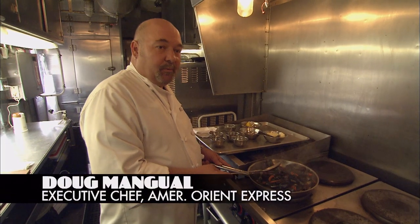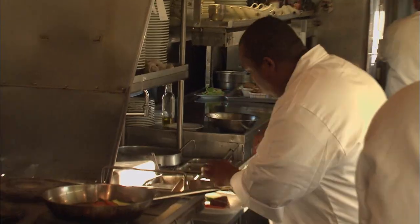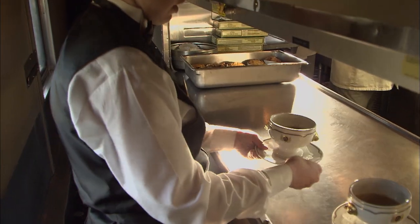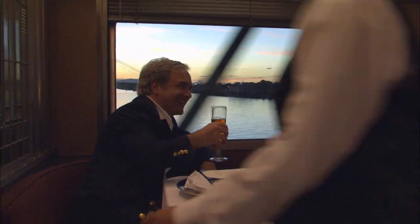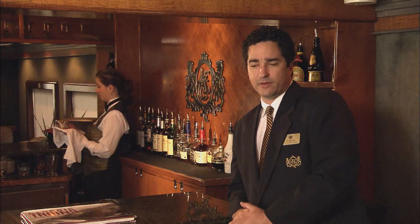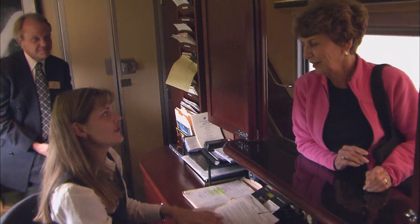They try to deal with local purveyors as much as possible to get the freshest ingredients. Preparing a gourmet meal on a train has been compared to cooking in a Winnebago barreling down a highway at 60 miles an hour — there are little tricks you have to know to keep the food where it's supposed to be. To serve its 100 passengers, a staff of 50 looks out for their every desire. One night a gentleman wanted bananas and the delivery wasn't until the next morning — they stopped the train at about 10 o'clock and had a porter run to a gas station to buy some bananas. Anything to make the guests happy.